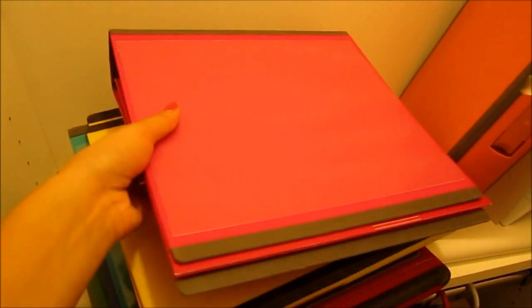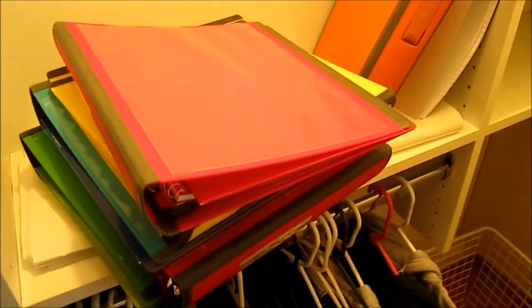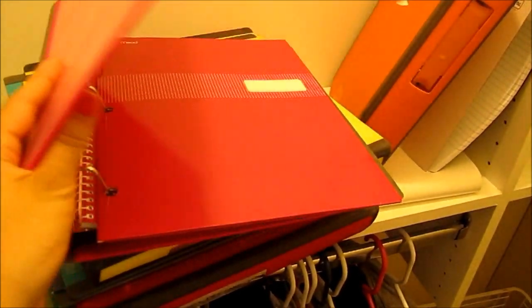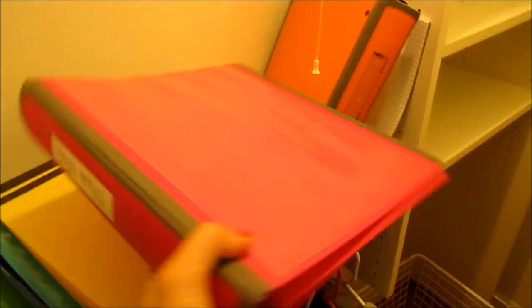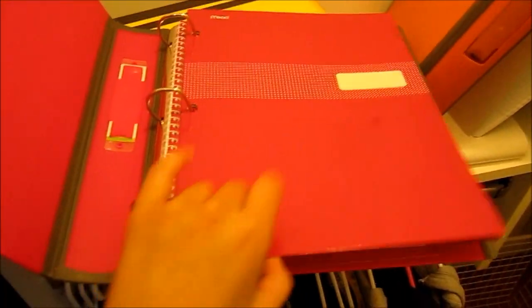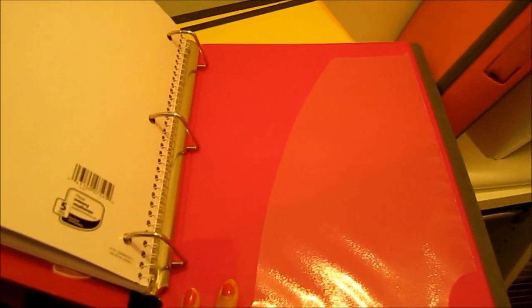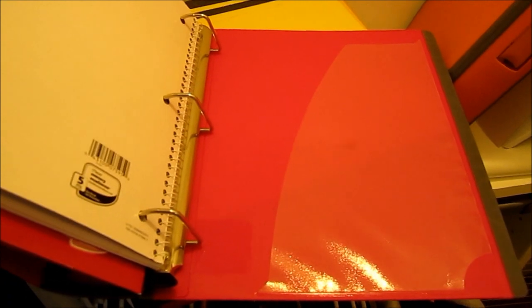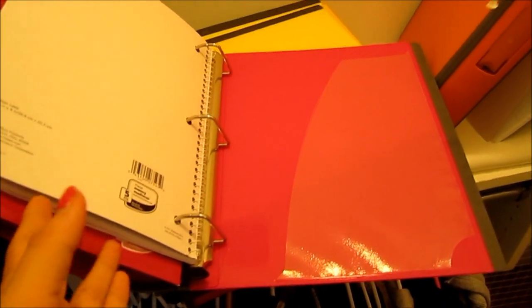Now here's how I organize my binders. These are by far the best binders ever — they're from Staples, very durable. I recommend one and a half inches instead of one: with one inch you won't fit everything, and while one and a half is a bit bulky to carry around, you can fit more. I label the side — so this one will be my honors physics binder — and then I color-coordinate a folder and matching notebook inside. That's where all the handouts and tests will go. I usually don't use tab dividers unless a class requires it.